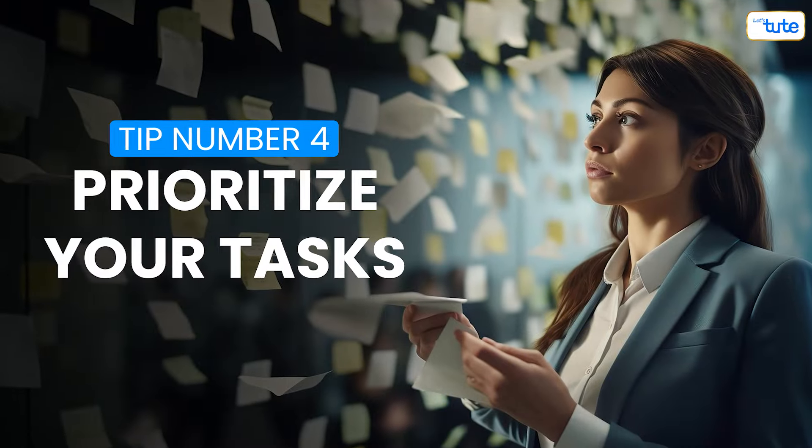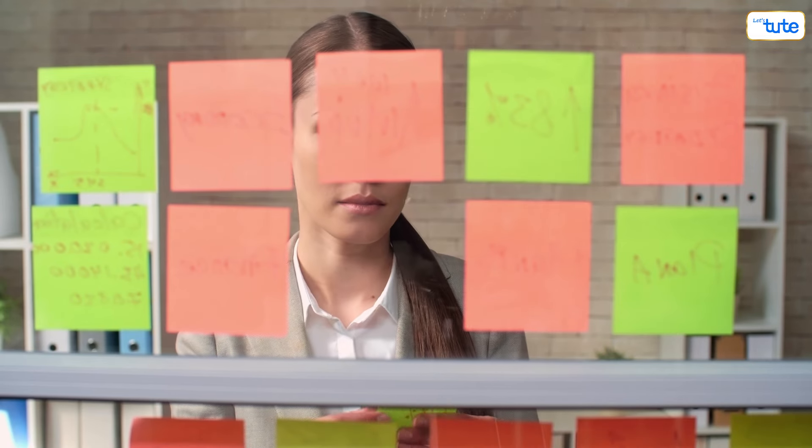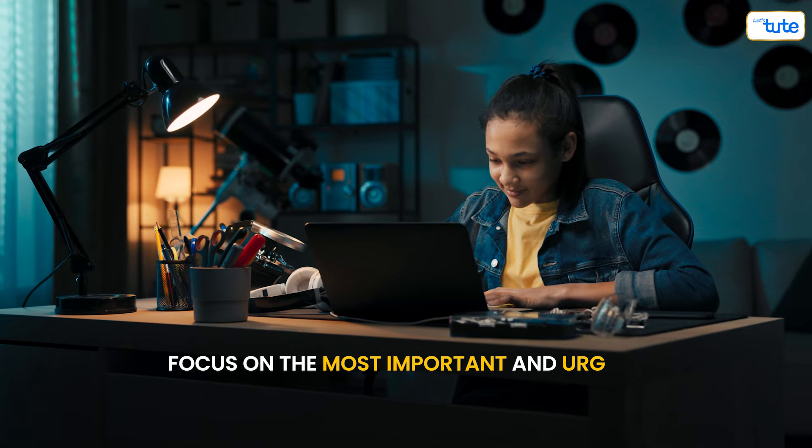Tip number four: prioritize your tasks. Not all tasks are created equal. Use the Eisenhower matrix to prioritize your tasks based on urgency and importance. Focus on the most important and urgent tasks first.